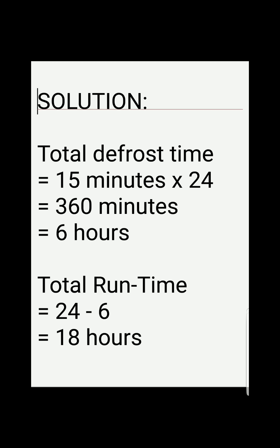For the solution, we need to calculate the total defrost time in hours. We're given that the defrost takes 15 minutes every hour, so we multiply 15 by 24 hours, giving us 360 minutes. Dividing by 60, we get 6 hours of total defrost time within a 24-hour period.